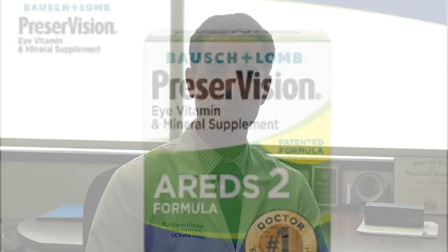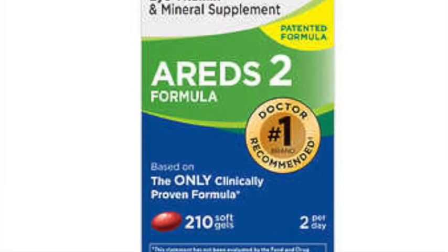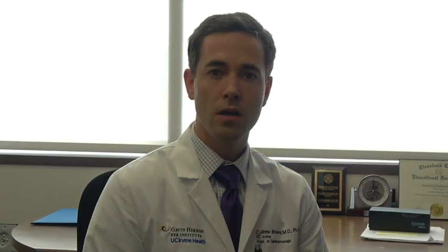For macular degeneration, we do try to slow down its progression with the age-related eye disease study vitamin cocktail — that's the AREDS vitamin cocktail — which includes copper, zinc, vitamin C, E, lutein, and zeaxanthin.